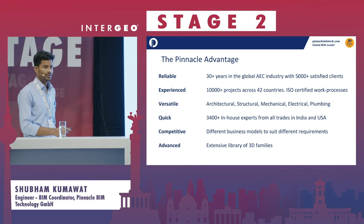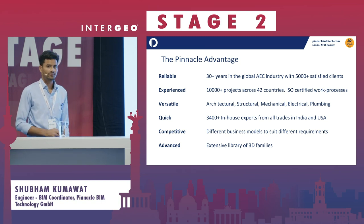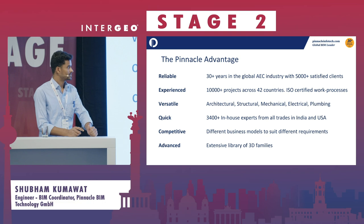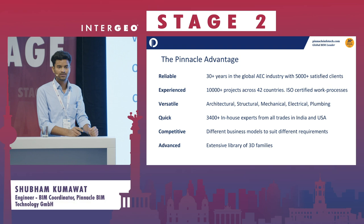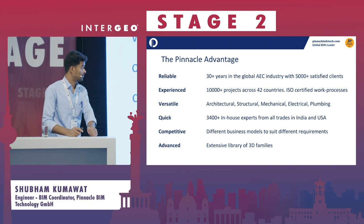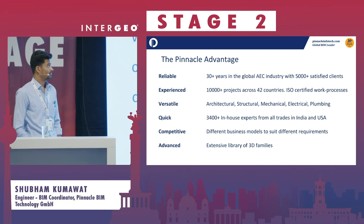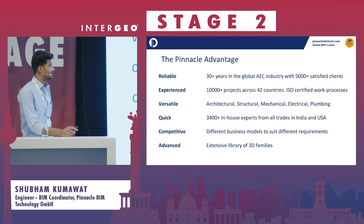These are some of the advantages that we offer. We have been existing for quite a long time — we have 30-plus years of experience, and all we have done is BIM, which makes us very confident about executing BIM projects. We know what challenges the industry faces and how to overcome them. We have worked with more than 5,000 satisfied clients, over 10,000 projects across 42 countries, using ISO certified work processes.